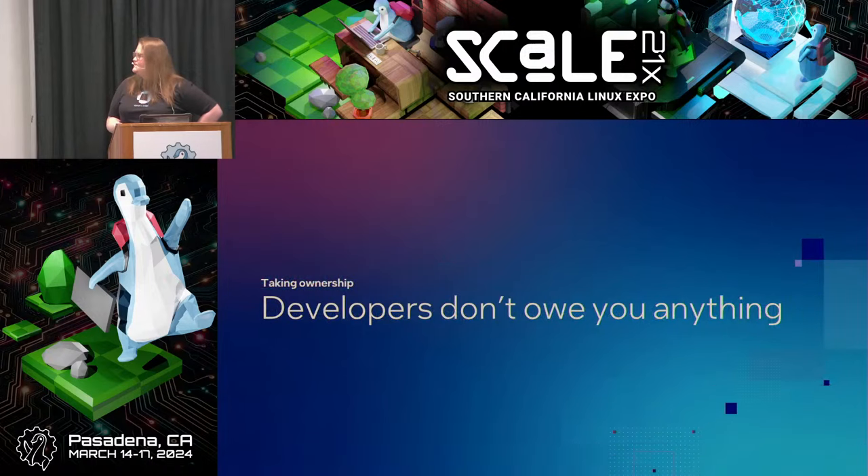The most important point is really understanding that when we're consuming open source software — whether including dependencies in our own projects or using something like GIMP — the developers don't really owe us anything. It's on us to take ownership of those projects. That means contributing back, taking the time to evaluate as we just looked at, and contributing to establishing best practices. This benefits all of us as users and consumers of open source software, and it helps the entire open source ecosystem.